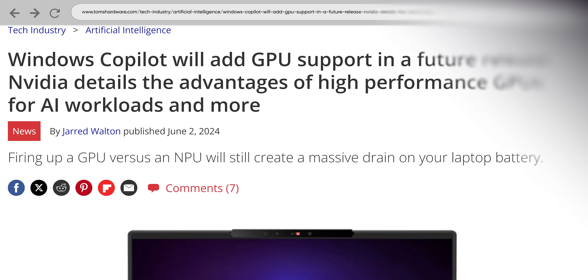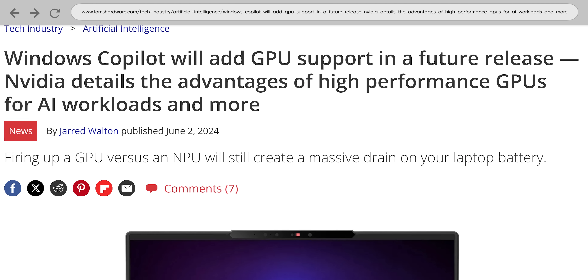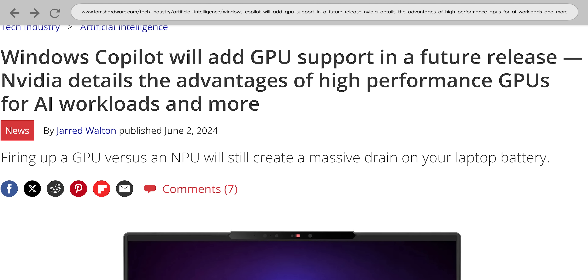But if you do want Microsoft's AI features on a traditional x86 system, then have at it. Microsoft has announced that Copilot+ will be getting GPU support in the future, and other AI tasks tend to run quite well on GPUs. But laptops save power running them on NPUs, hence the current focus on getting them into notebooks.